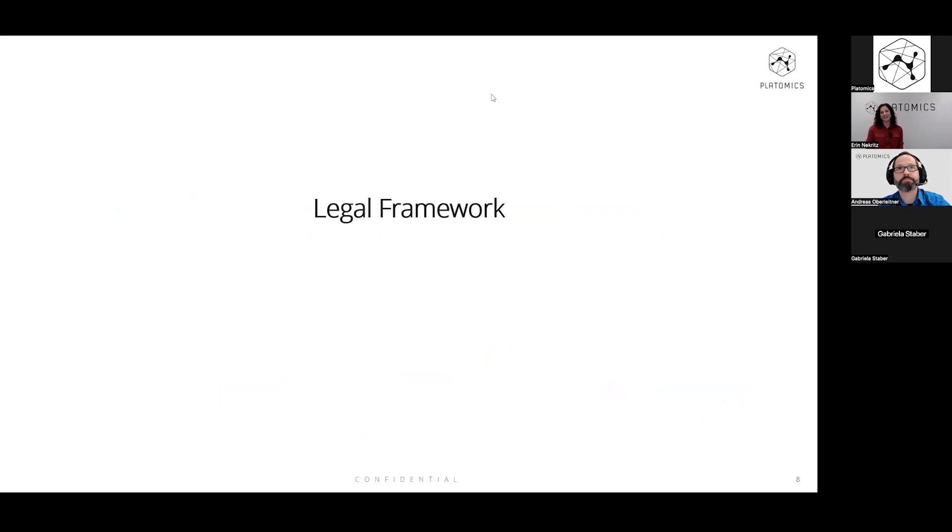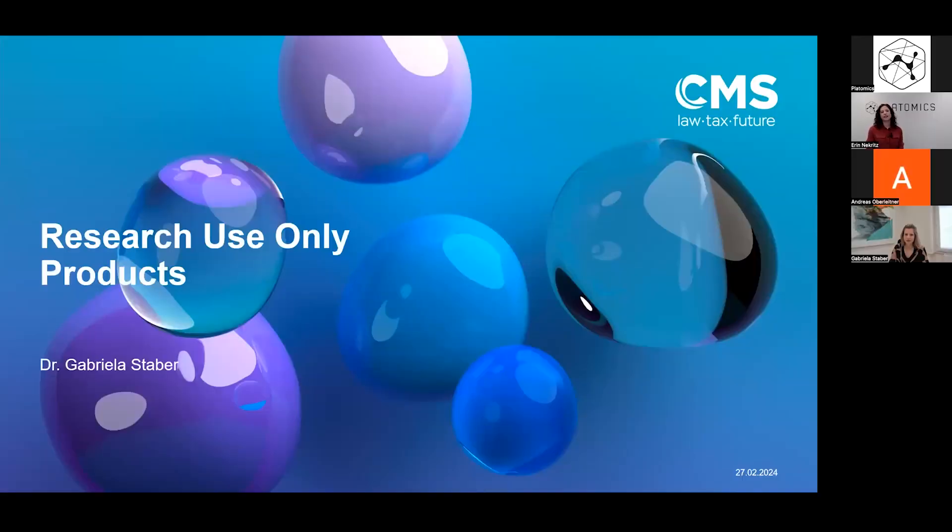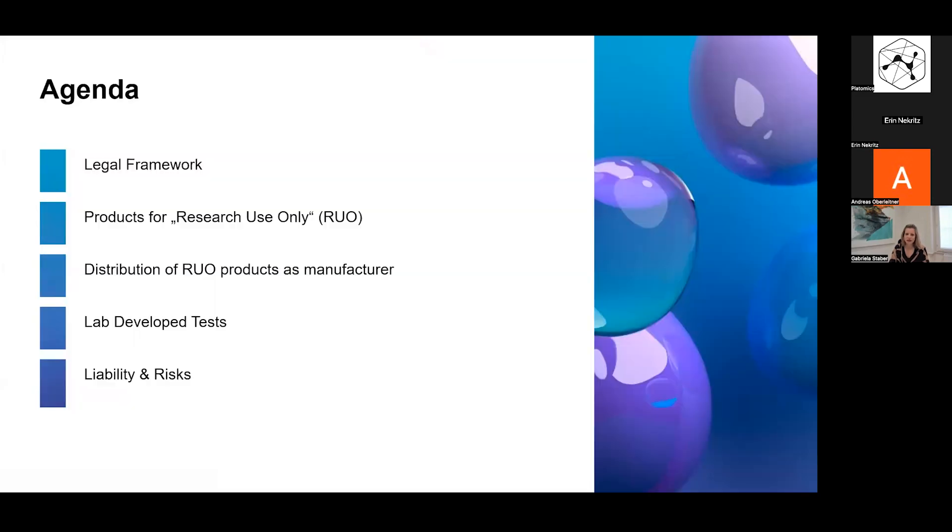Thank you, Andreas. I would now like to introduce our guest speaker, Dr. Gabriela Staber. Gabriela is an attorney at law with a focus on the life sciences and healthcare sector. She is partner at an international full-service law firm, has practiced law in both Austria and the United States, and regularly publishes articles about life science law in legal journals. To you, Gabriela. Thank you, Erin, for the introduction and also to Platomics for the invitation to talk about legal aspects surrounding research use only products. This is the agenda for the next 15 minutes.